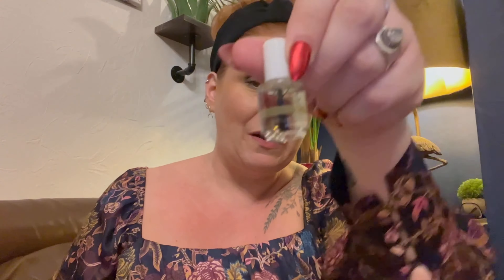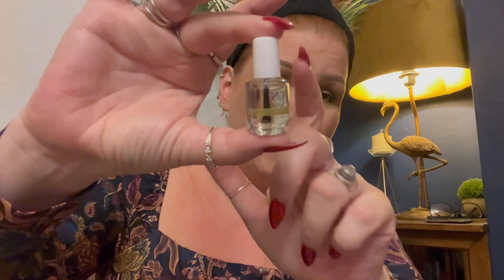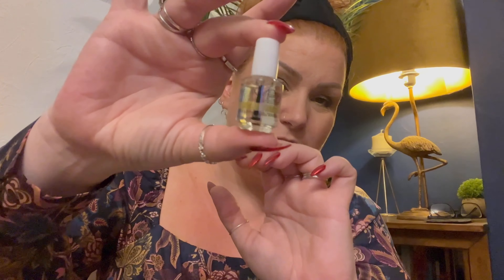Lastly, something I'm really excited about — it may be teeny tiny but it lasts for months and months. It's a cuticle oil, and it's my absolute favourite: CND Solar Oil, 3.7ml. I bought two of these from Amazon a couple of years ago and they lasted me ages. I'm really chuffed to get this one.